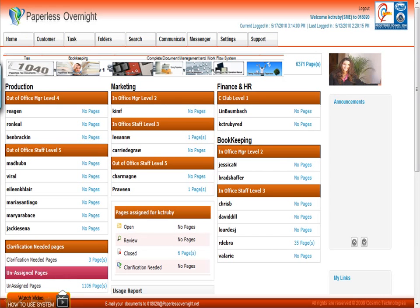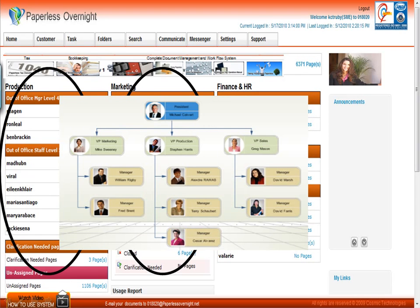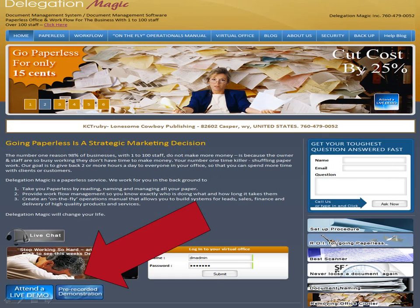Documents are out of your life and you've got time to do things that are fun. If you'd like to know about the entire full system — where we do the marketing and production document management as well — we take your organization chart, even if you just have one employee, and map it against your paperless overnight system so that documents can be managed throughout the company. Simply go to DelegationMagic.com and click 'Attend a Live Demo' in the bottom left corner. This is Casey, the inventor of Delegation Magic — thank you for logging on, and we're looking forward to hearing about how you got eight hours of work done in four hours a day and saved a ton of money.